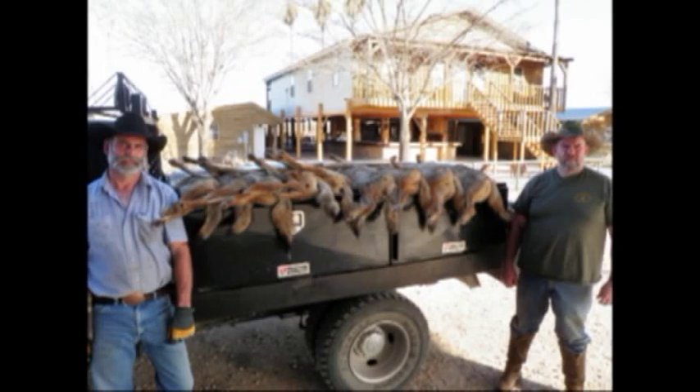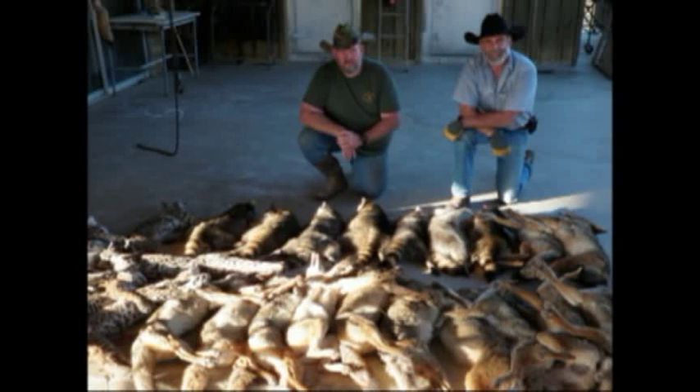So we have 'Dirt Hole Beyond the Basics,' 'Eastern Flat Sets That Produce,' and 'Coyote Locations That Produce.' These are one-hour DVDs — really detailed, training-style, like if you were taking instruction from me at one of the schools. Very educational. If you want to become a better trapper, it's going to be hard to find something better.